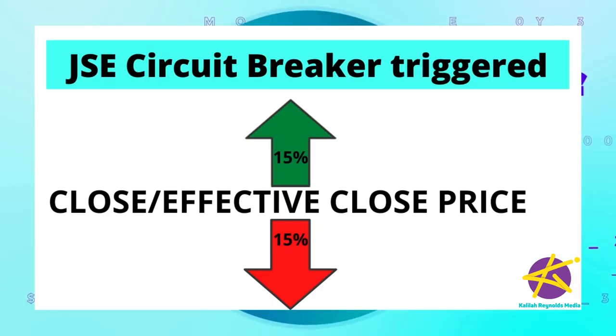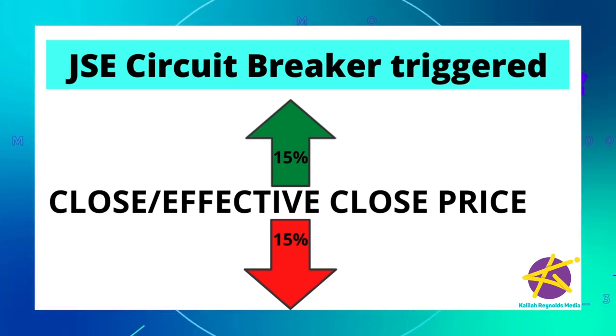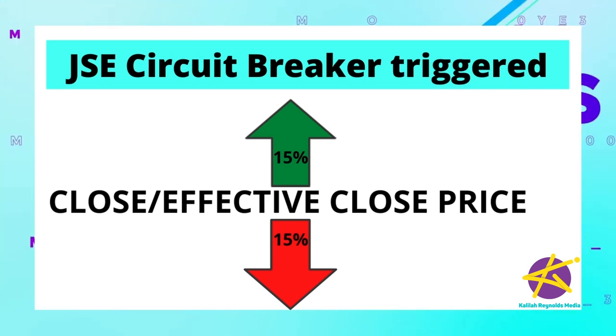Locally, the JSE's trading platform is set up to allow the stock to trade at two different reference prices within the day after a cool-down period of one hour. The reference price is what investors announce they're willing to pay for that particular stock. The JSE automatically triggers the circuit breaker when a trade occurs at a price that is more than 15% above or below the previous day's close price or effective close price.